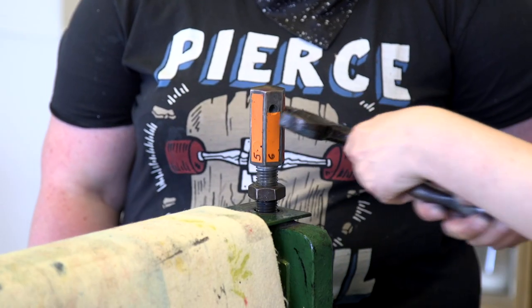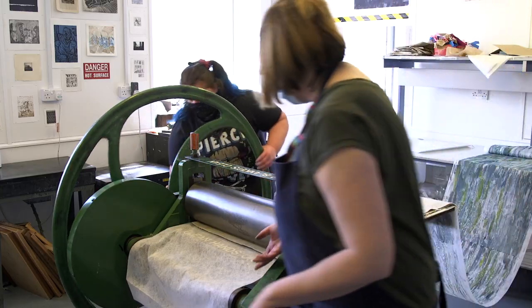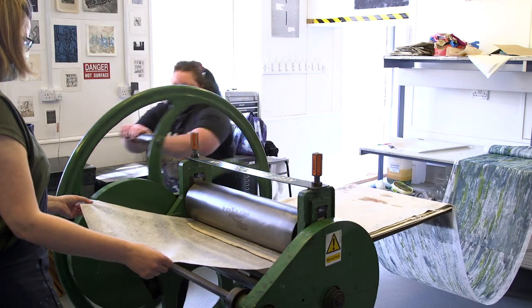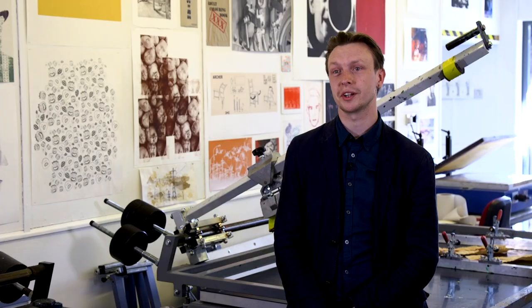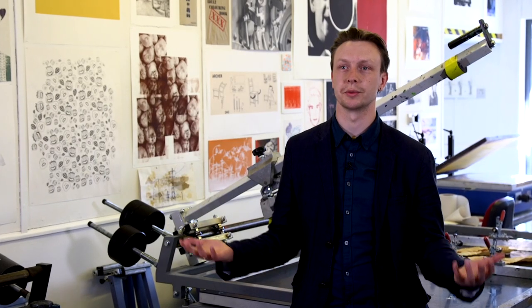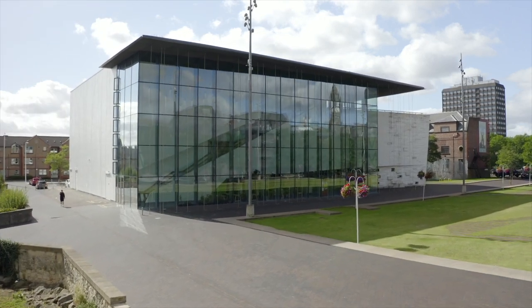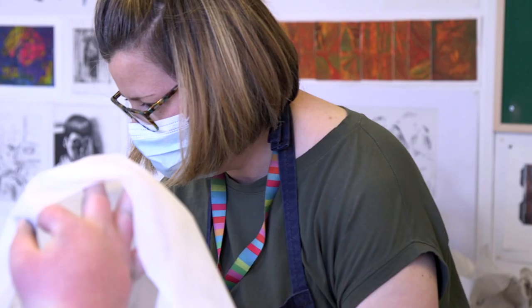We have lots of students that come with a set expectation of what their practice will be, and then once they're in the course with their peers and with the staff, their eyes are opened up to loads more opportunities. Students that might come originally wanting to do very particular types of paintings or video works might leave doing performance-based practice, because what they're doing is exploring their ideas and looking for the mediums, materials, and making processes that actually make them pop.